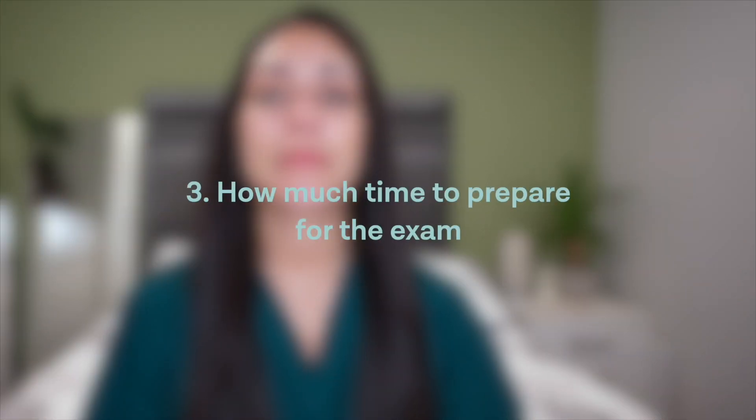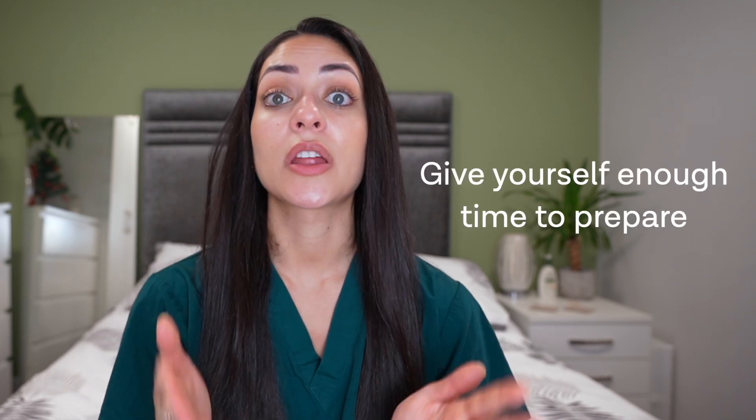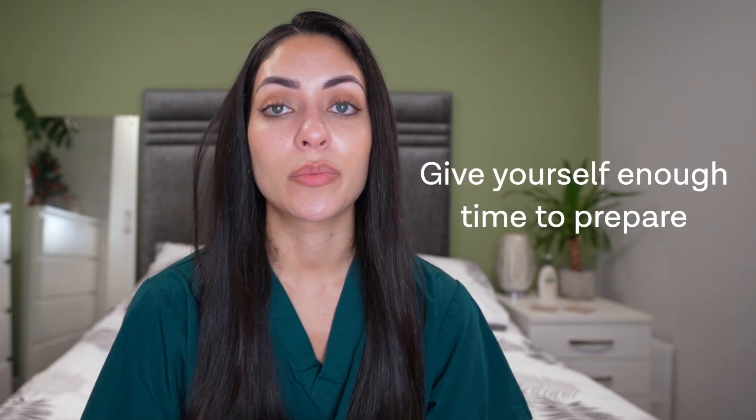It's also really important to consider the amount of time that you'll have to prepare for the exam. If you've sat one of those exams already, you might need less time to prepare because you'll already be familiar with it. Both exams are very different but they each require very thorough preparation, so making sure that you give yourself enough time is super important.